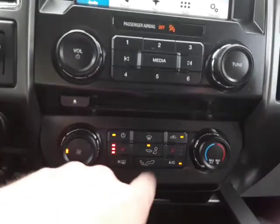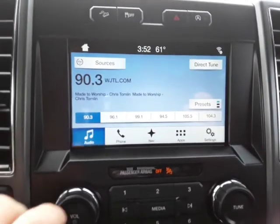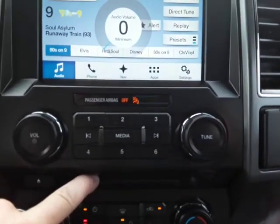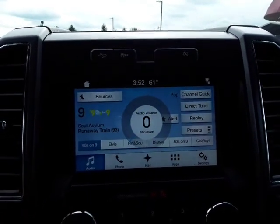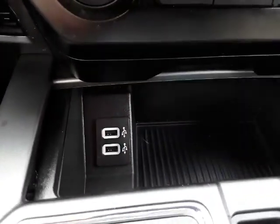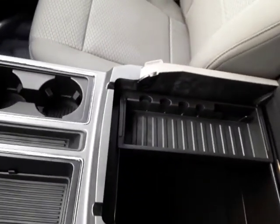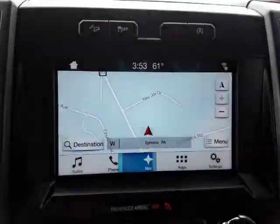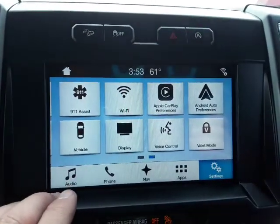It has heated seats with three settings. There's a reverse camera, and it's got AM/FM, CD, and satellite radio — sounds awesome. It also has Bluetooth audio with USB connections. Check out this awesome dash with nice deep storage. It does also have navigation, Apple CarPlay, and Android Auto.